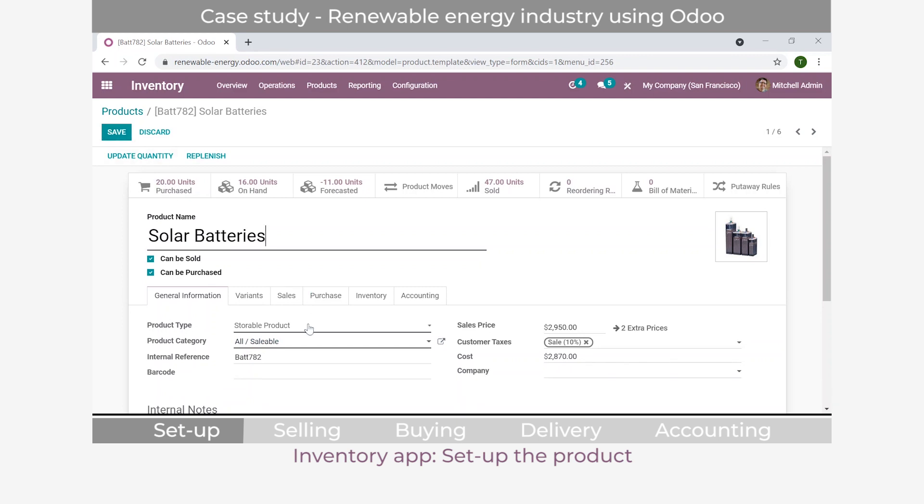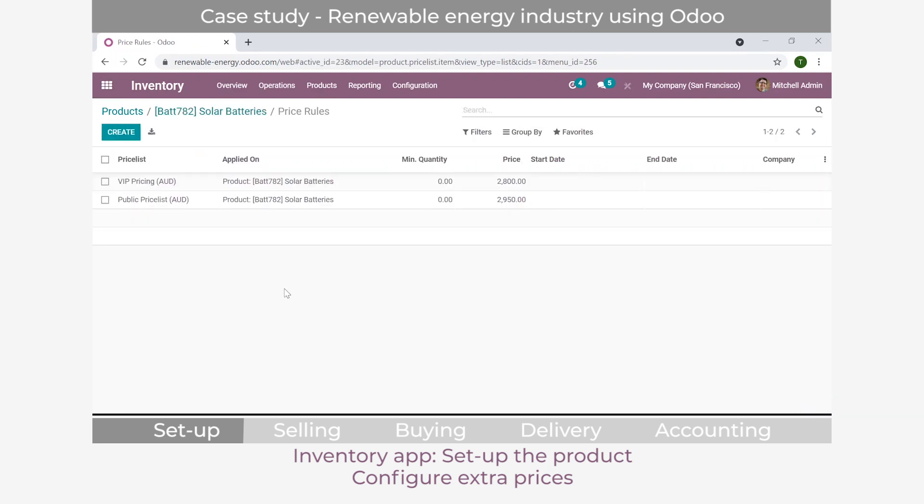You set up the product type, select the sales price, and what it costs to purchase. Here is where we configure extra prices. For a regular customer on the public price list, the cost is $2,950 Australian dollars. If the customer is VIP, the VIP pricing list is applied, and the cost of solar batteries becomes $2,800 when you create the sales order. This is how you manage pricing per customer segment.